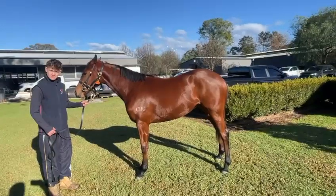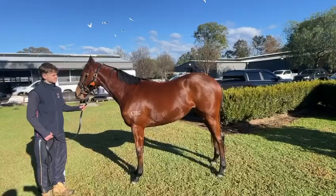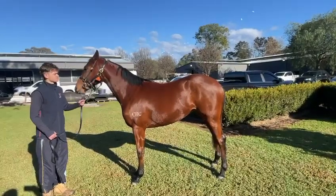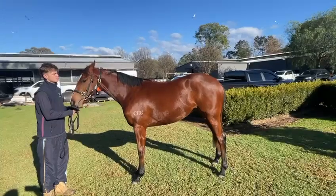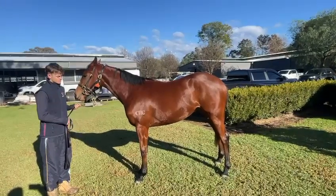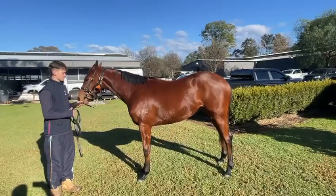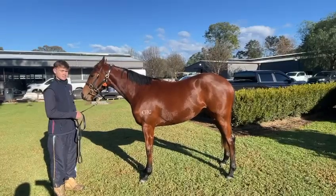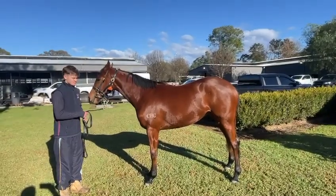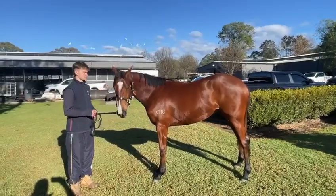At this stage I'll probably keep her for another week. I'll do a bit of pace work with her, put her through the barriers, and that'll do her for her first preparation. She's been really good and as you can see she's going to be quite a good-sized filly once she's finished growing, but everything seems to be going along really well with her first preparation here at the stables of Hawkesbury.